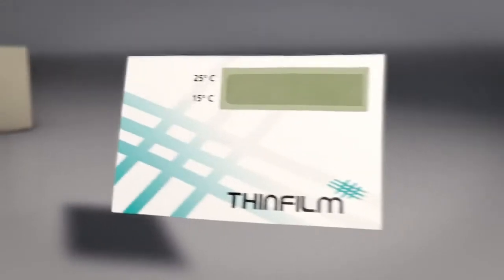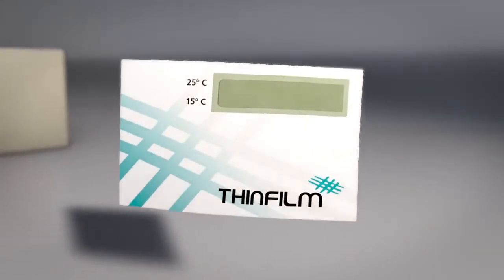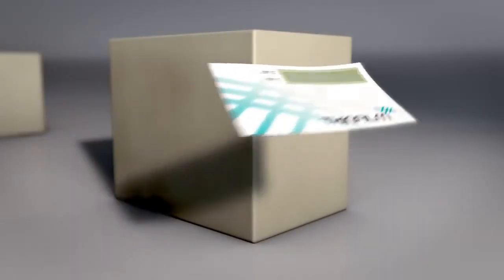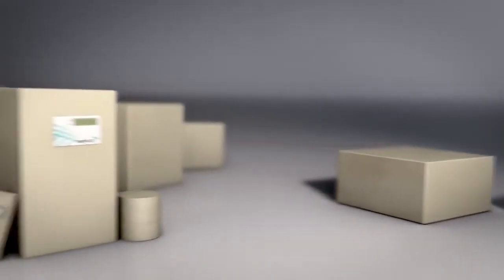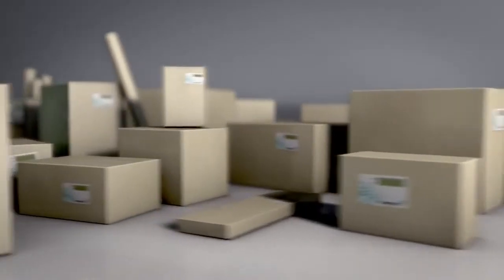The Smart Label is flexible and can be mass-produced with roll-to-roll processes. These inexpensive electronic labels are perfect for monitoring perishable goods at the item level.